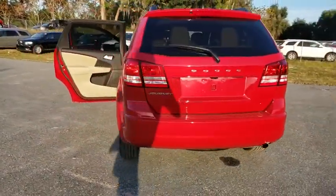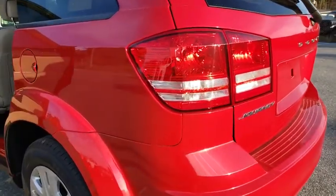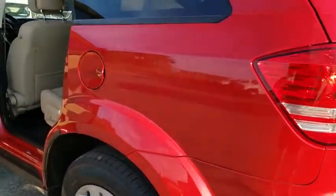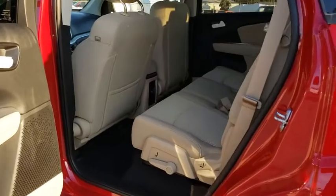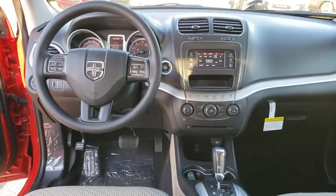Here are some of this vehicle's great options: backup camera, steering wheel audio controls, keyless entry, traction control, stability control, anti-lock braking system, power steering, adjustable steering wheel, four-wheel disc brakes, and cruise control.